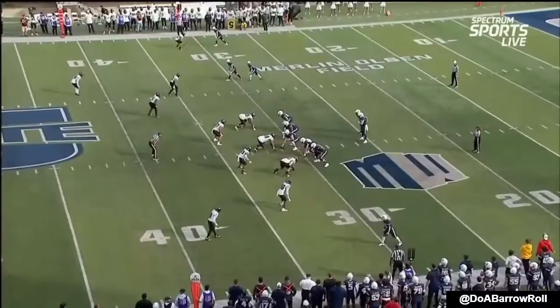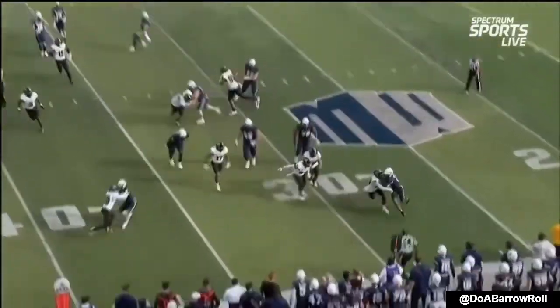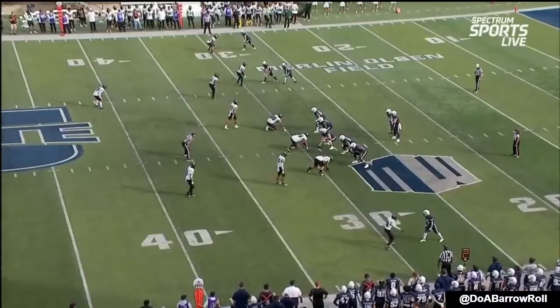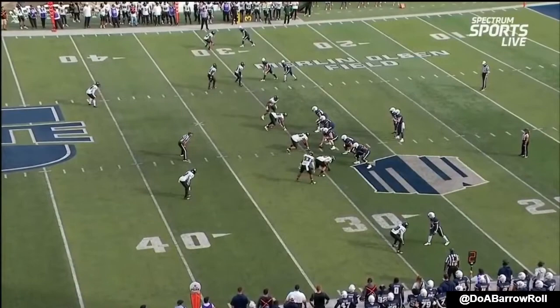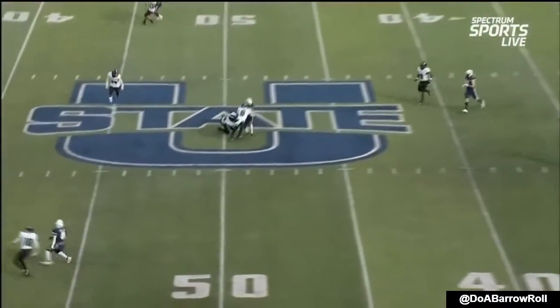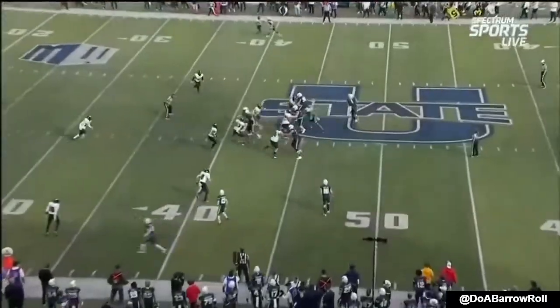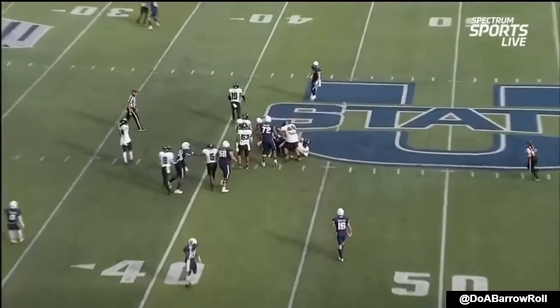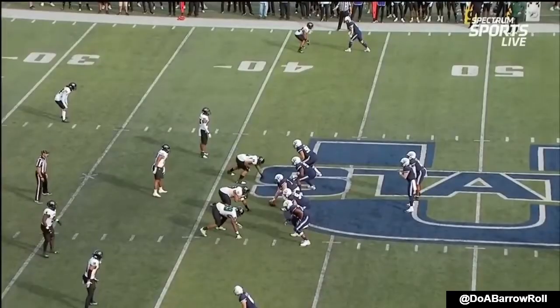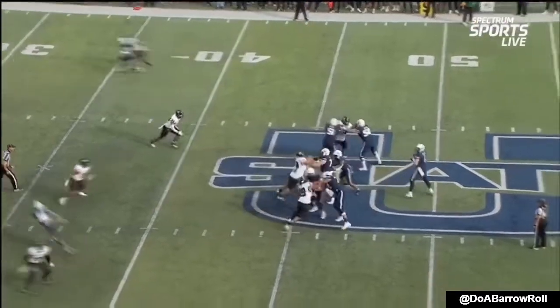The touch passes, the deep ball throws, and more importantly, the good decision making. There's another completion to his top target, Devin Tompkins — nice pass. In Utah State, a buck 88 — that came at Air Force earlier this season. An impressive come-from-behind victory for the Aggies.